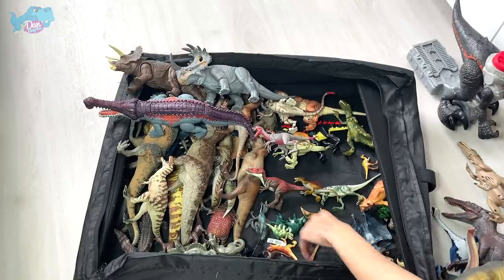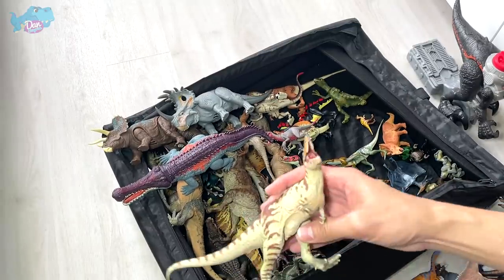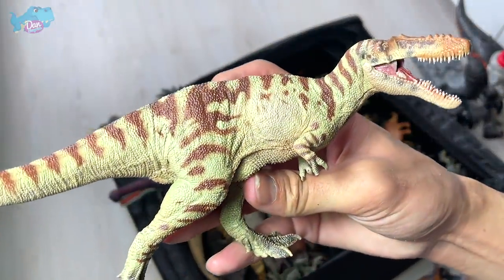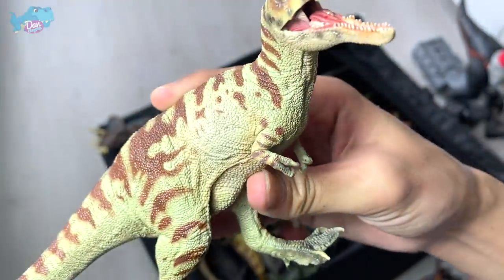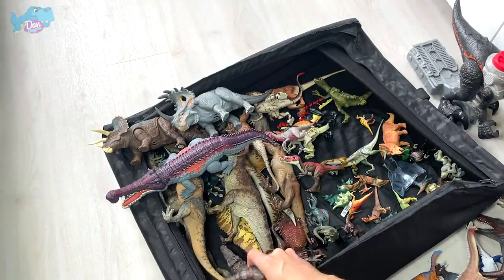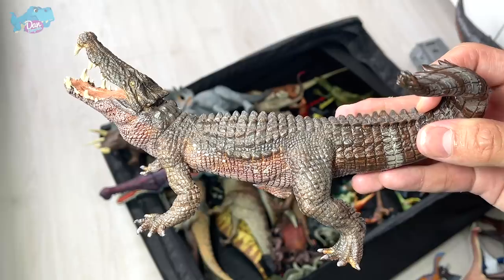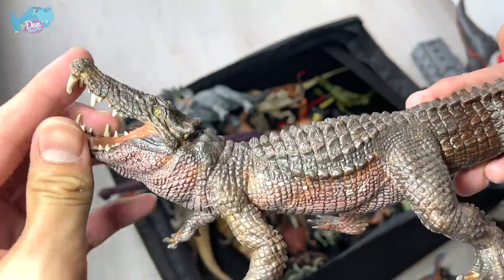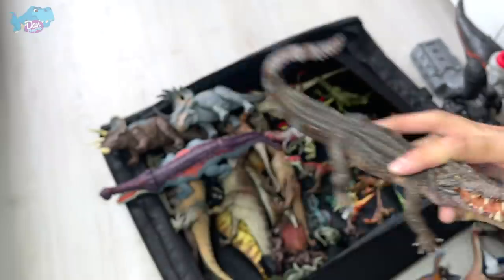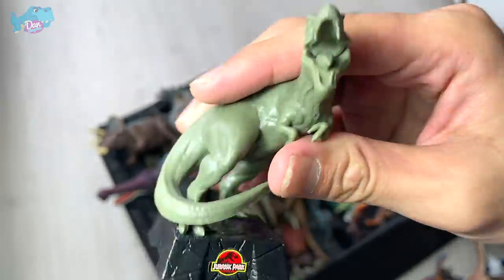We have got plenty of PNSO figures recently. This is a Baryonyx — really well detailed and awesome-looking. Also a Caprosuchus, probably from last month or two months ago — a purple Caprosuchus which reminds us of a modern-day alligator. Looks really fantastic.